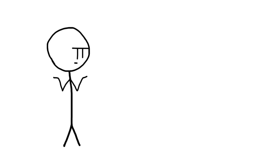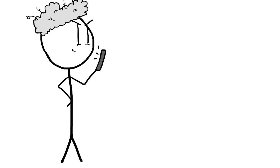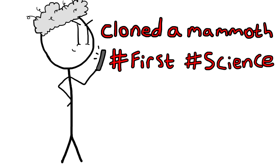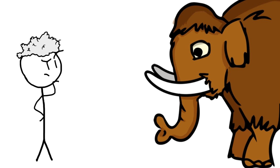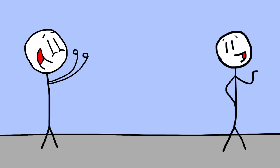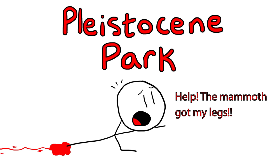Before we get into the how, let's look at why people are so interested in the possibility of bringing back the mammoth. For the scientific community, recreating an extinct creature would be a historic first — scientists could compare their deductions about an extinct creature with a living, breathing specimen. For zoos and parks, it would be a huge attraction. And for the public, it would be just like a living Jurassic Park, just without all the actual dinosaurs and horrific carnage.